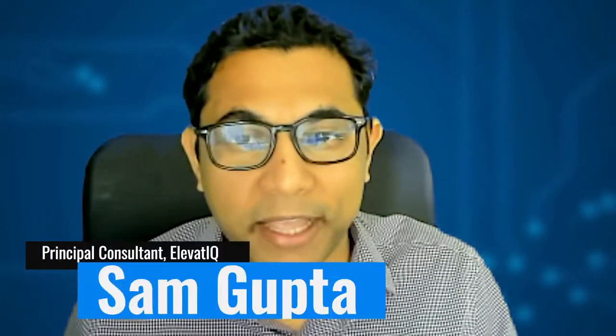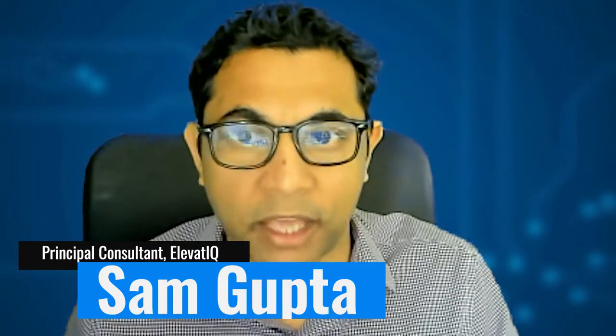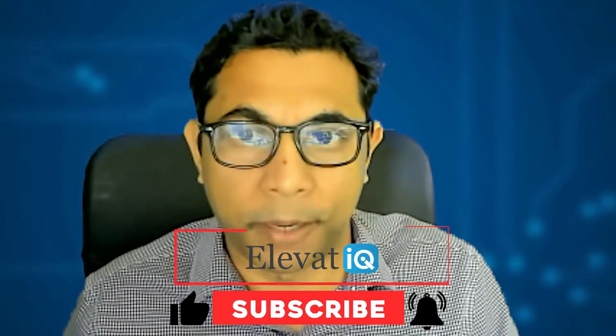Hello everyone. My name is Sam Gupta, and I am Principal Consultant at Elevate IQ. Elevate IQ is the independent ERP and digital transformation consulting firm. We help our clients with ERP selection, ERP contract negotiation, ERP implementation, and ERP project recoveries. So let's get back to today's topic, which is going to be the ERP systems for pharma companies.